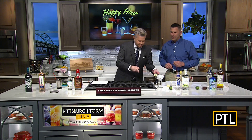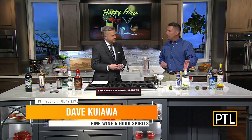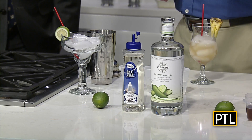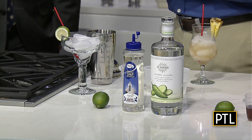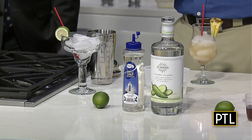So we have one more — this is called the Skinny Seed Spicy Margarita. It starts out with 21 Seeds, which is a jalapeño cucumber infused tequila. It's a little twist on a margarita.